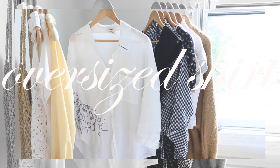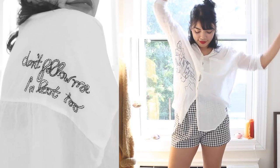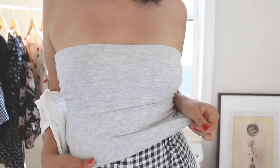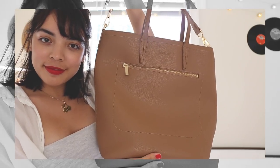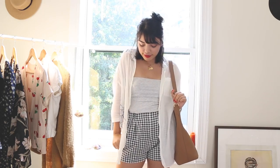Lightweight oversized tops are a must-have for summer — they make great bathing suit cover-ups and are a great way to layer for hotter days. I paired it with a soft jersey tube top and, to keep things from being too simple, my gingham shorts again. This ensemble would be perfect for a busy errand day or a stroll at the beach, so pairing it with a tote makes it easy to carry the necessities.